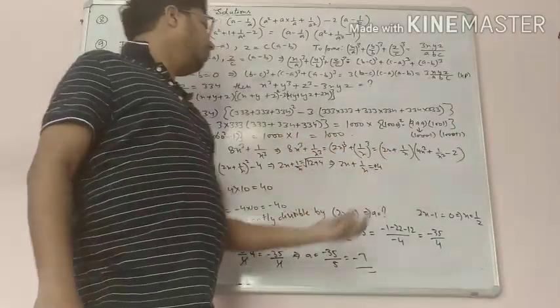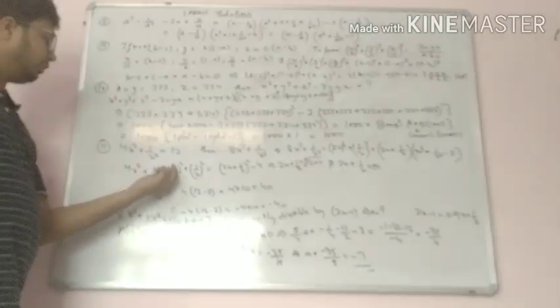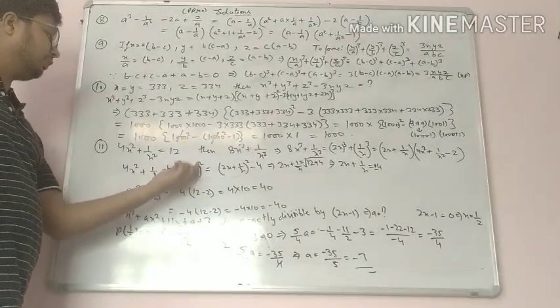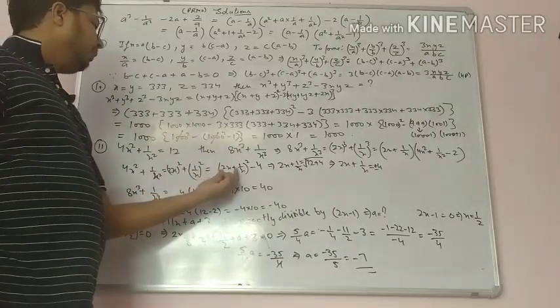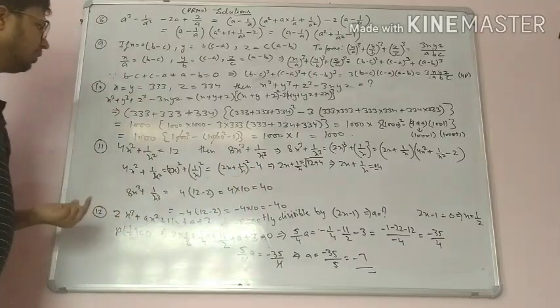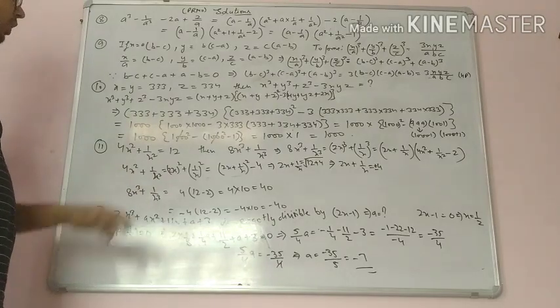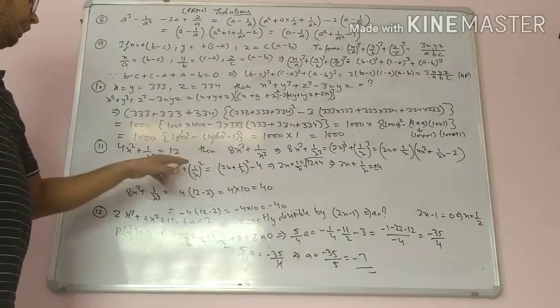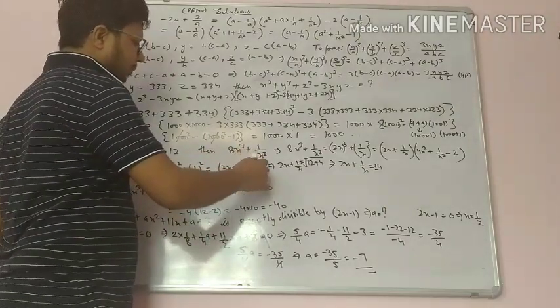We will find out the value of 2x plus 1 upon x. Now 4x square plus 1 upon x square equals 2x whole square plus 1 upon x square. Using the identity a square plus b square equals a plus b whole square minus 2ab, and 2 times 2x times 1 upon x gives 4. It becomes 2x plus 1 upon x whole square minus 4.